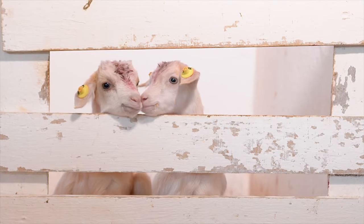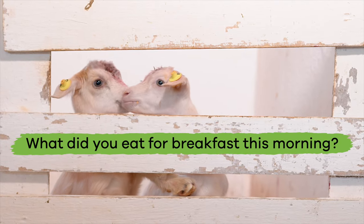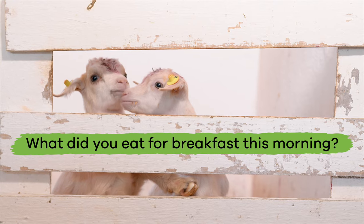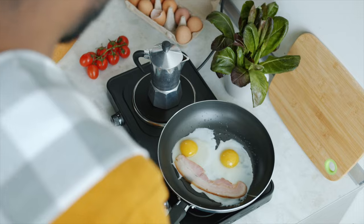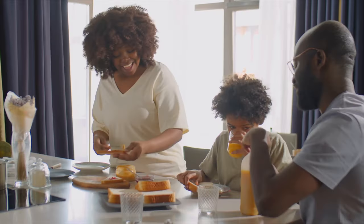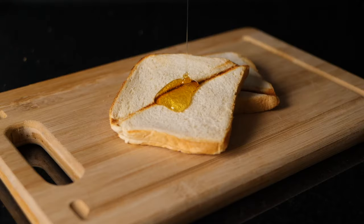Let's start things off with a question. What did you eat for breakfast this morning? Did you have cereal with milk? Bacon and eggs? How about toast with butter? Honey or jam?